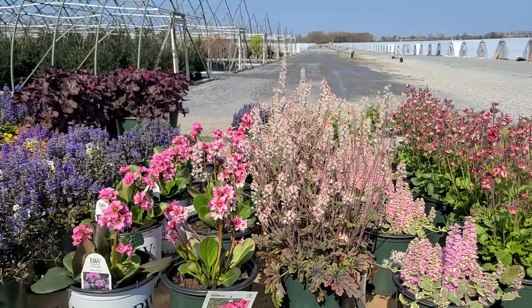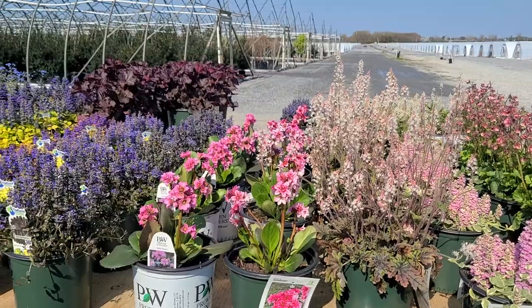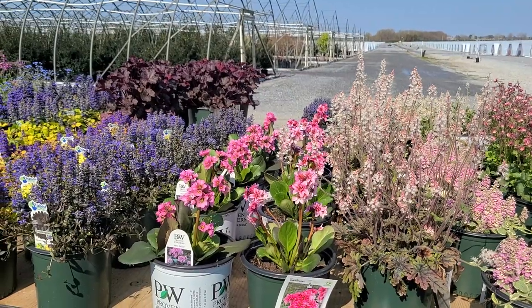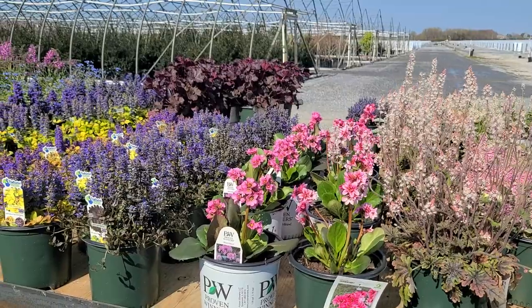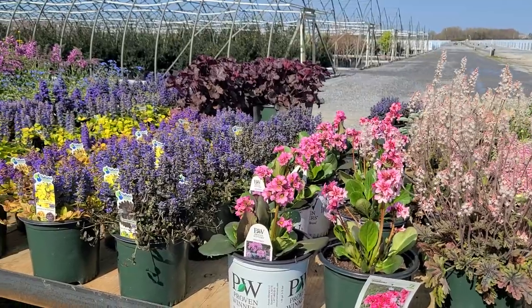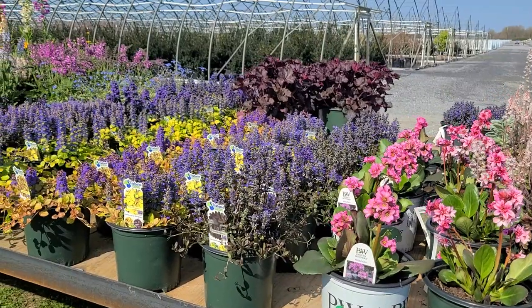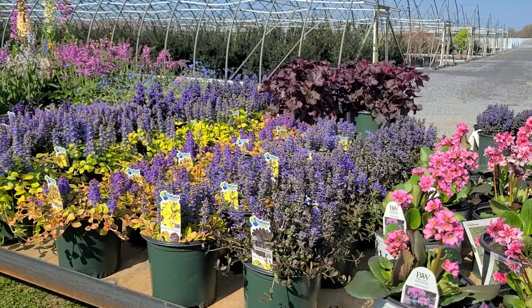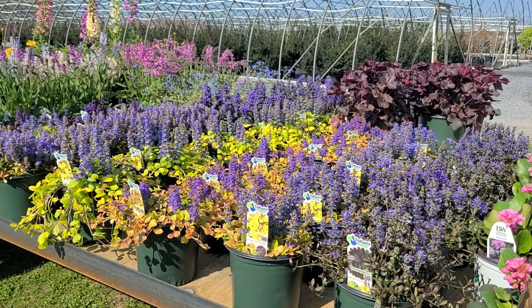Welcome to Overdy Vest Nurseries on a beautiful sunny afternoon in early spring. Here on the nursery we grow a very wide selection of outdoor garden plants, ones that have been especially selected for our region and available through a network of garden centers right through the North East and Mid-Atlantic states.